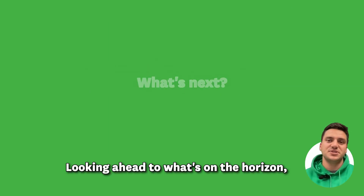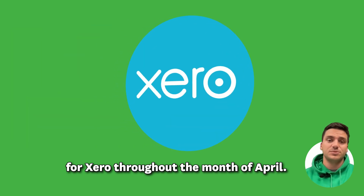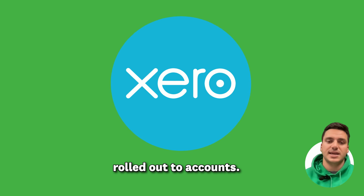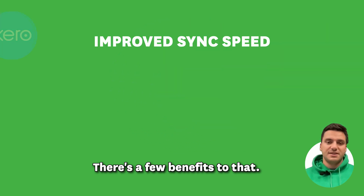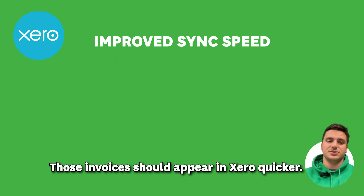Looking ahead to what's on the horizon, we have an update coming out for Xero throughout the month of April. This will be gradually rolled out to accounts. It will improve the sync speeds, so those invoices should appear in Xero quicker.